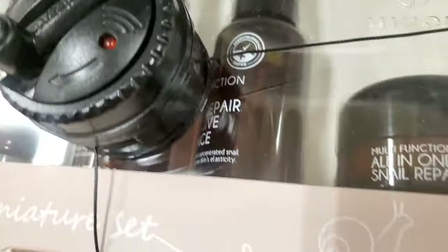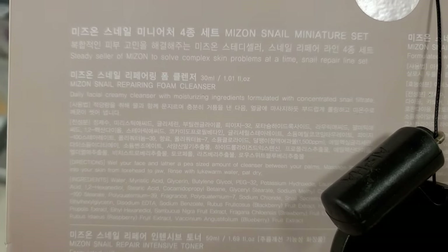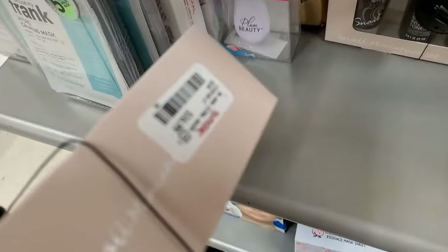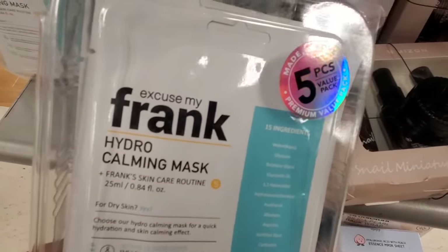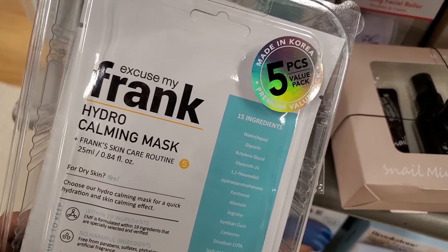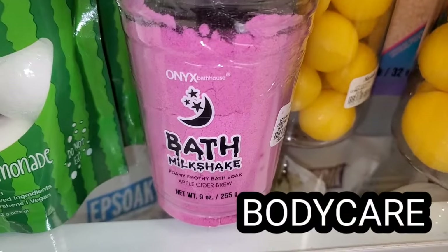They are also bringing these fine peeling masks from Zoeva for $4.99. They had this new set from what looks like a Korean brand — snail mucin is quite popular — so they had this snail set with a snail essence, snail toner, snail cleanser, and all-in-one snail cream, all mini sizes for $17. They also had this Excuse My Frank Hydro Calming Mask Set with five masks, also a Korean brand, running for $4.99.